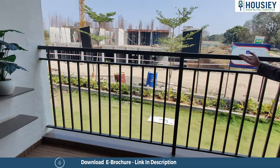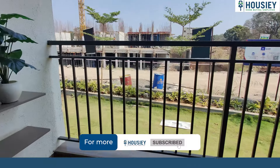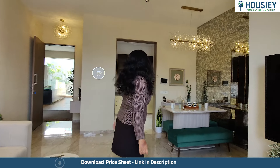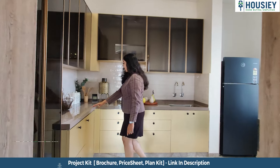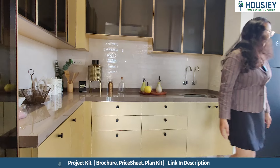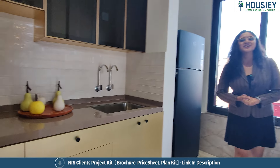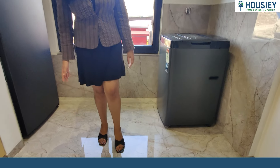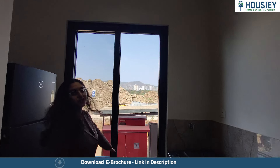Here you will get the iron railing with wooden finish tiles and kitchen trolleys. Here you will get an enclosed dry balcony, where you will get a tile rock to avoid spillage of water and a big window for ventilation.